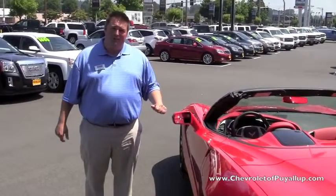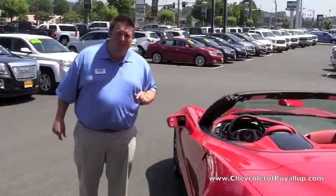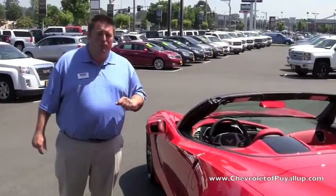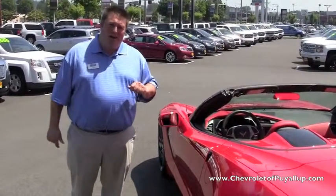We're going to give you free oil changes for life, and we're just now getting started to order our 2015s and that Z06 that's coming. So come on down and let's get your order placed. Thanks again — this is Skye the Truck Guy here at Chevrolet Puyallup. Have a great day.